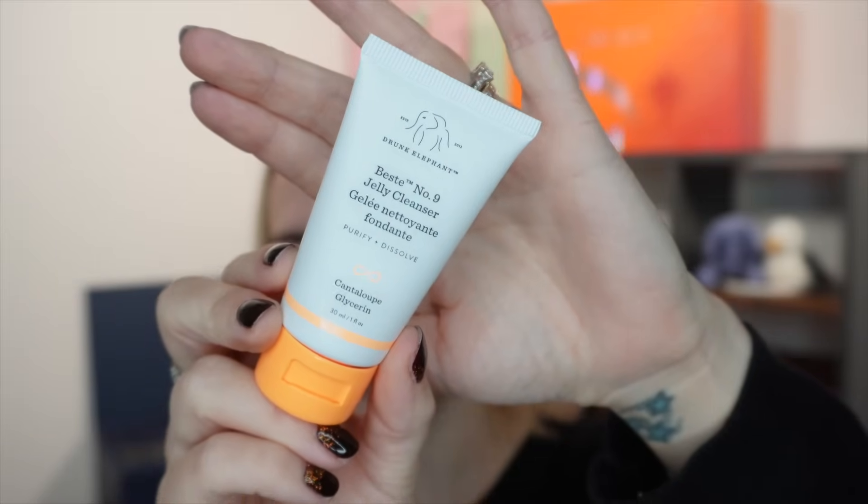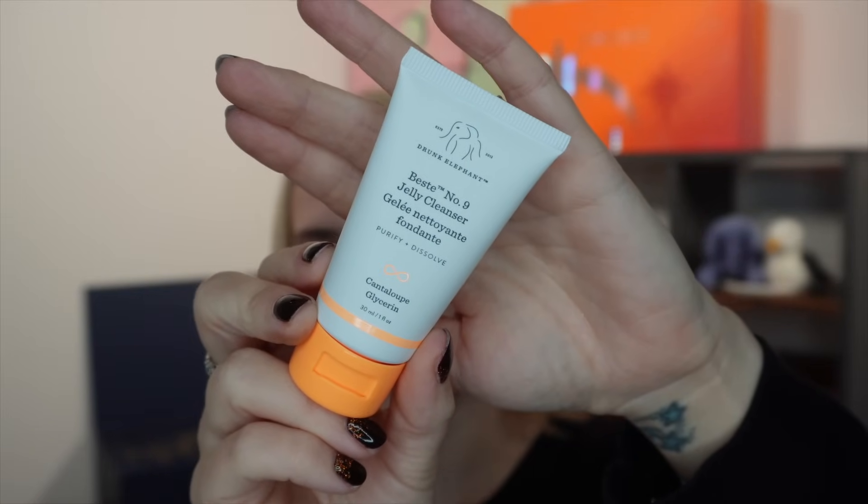Day twenty is a cleanser from Drunk Elephant, which I really like — the B-Hydra Jelly Cleanser, 30ml. You usually only get this size in a set, not individually. It's a great no-nonsense cleanser that also removes makeup, so you can double cleanse with it. You can apply it on dry or wet skin. Based on price per ml, this 30ml size is worth around £6.